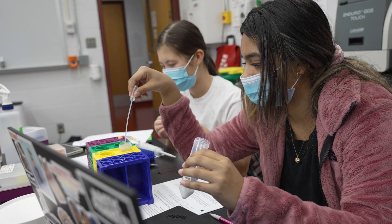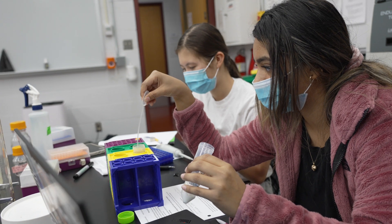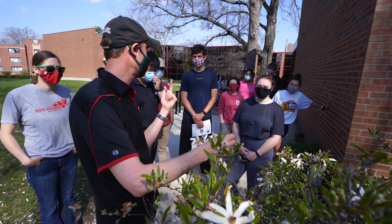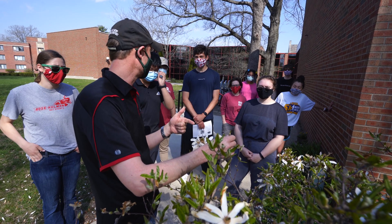Modern science of biology is very different from what it was traditionally. We're not going around collecting butterflies and putting them in cases anymore. We are trying to understand biological systems at the molecular level, at the genetic level, at the ecosystem level, at the organism level.